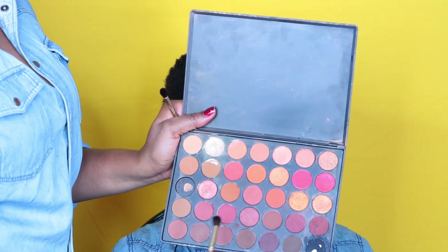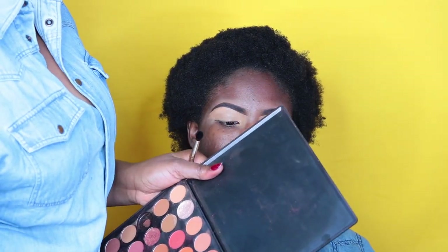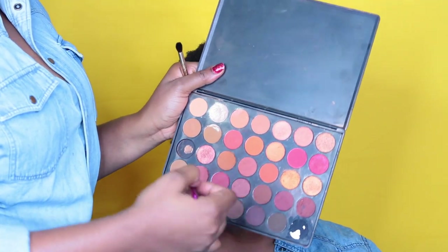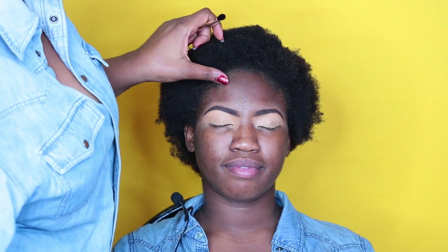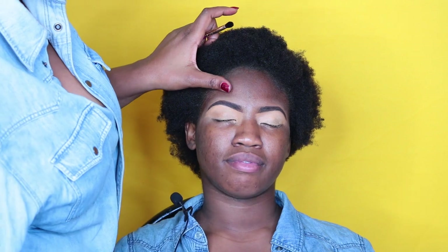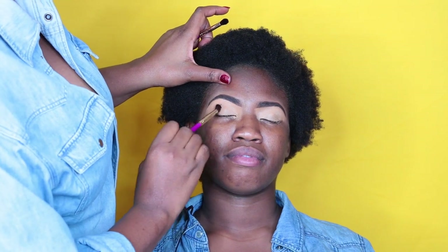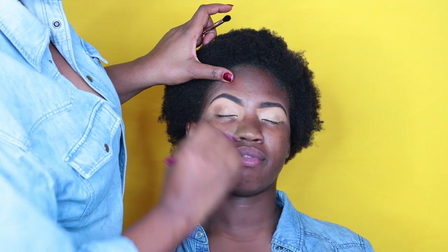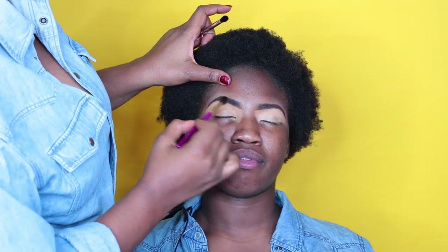I'm going to be using this Morphe palette and this one from Eye Candy Cosmetics. I'm just going to be taking the browns — you'll see me playing with the browns mostly. Because her eyes are more almond-shaped and mine are wider and rounder, I'm going to try and make her eyes look a little more round instead of extending them out.